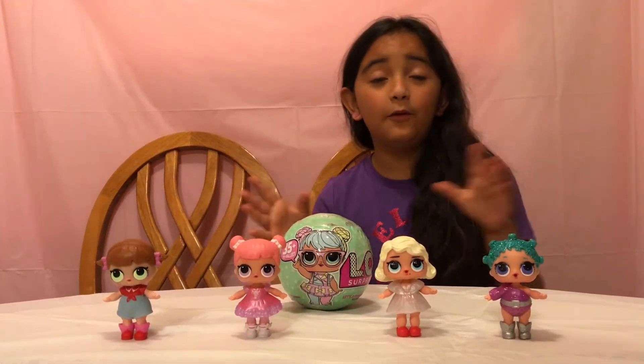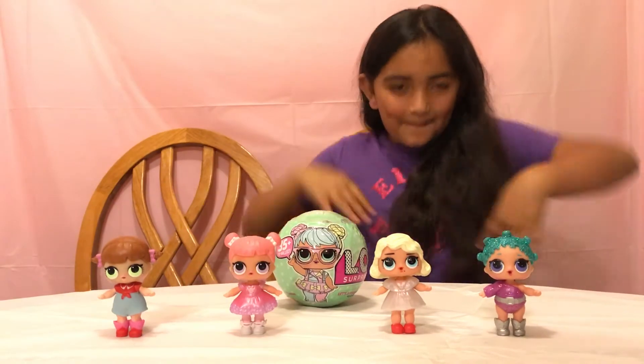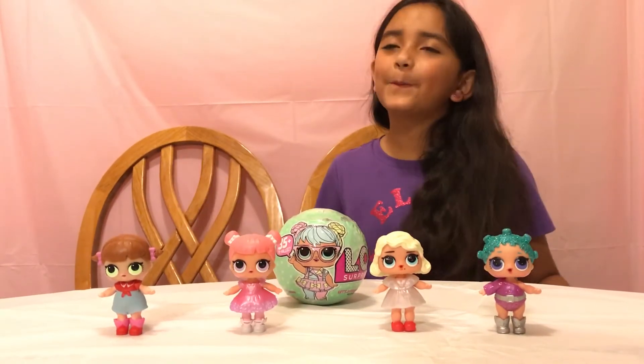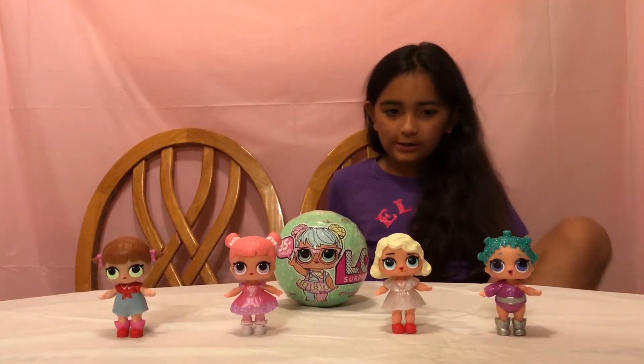Hey everyone, welcome back to L.O.J. Plays! I have some season one L.O.L. Surprise Girls.